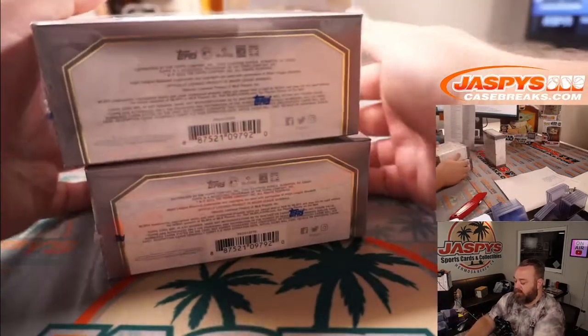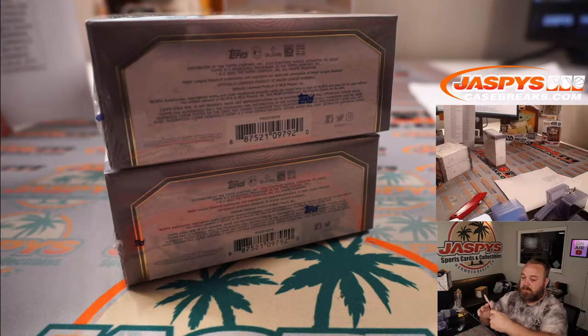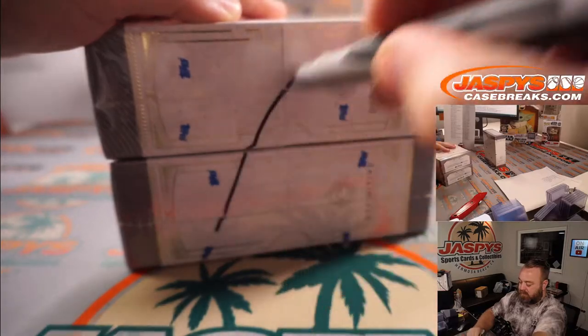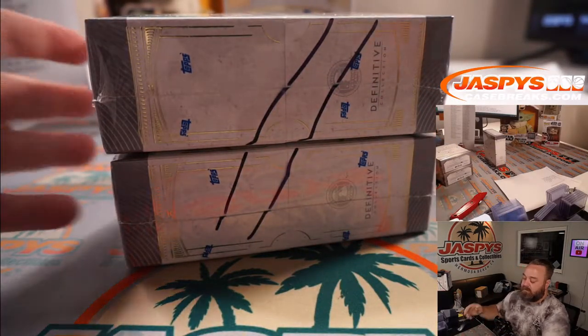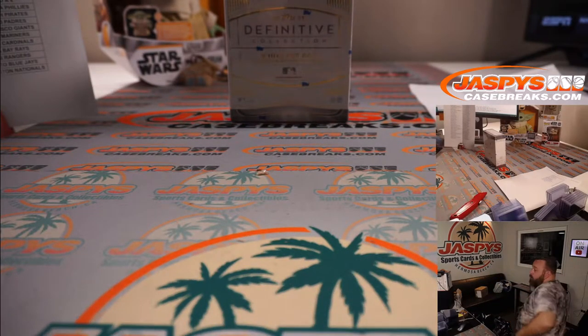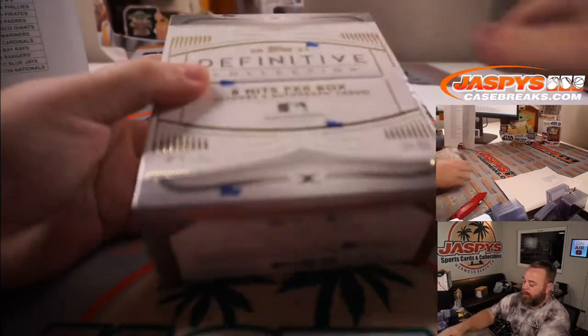These two will be for the next Pick Your Teams. Let's just throw a stripe across the end there so you can see that those are from the same case. And there's our box.